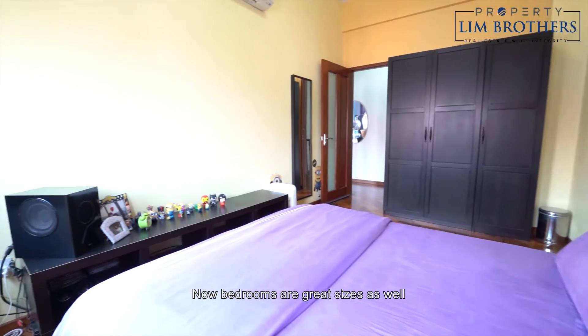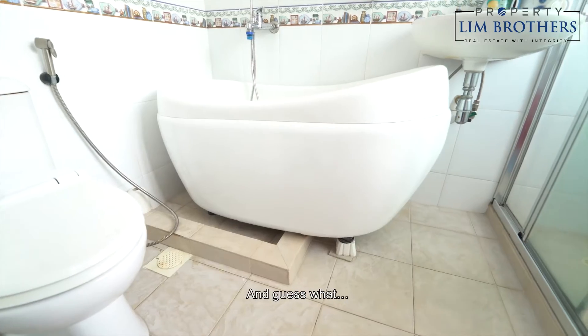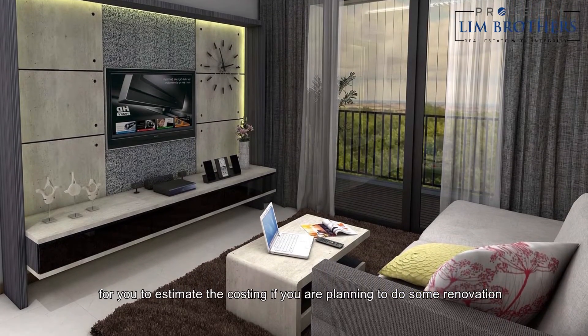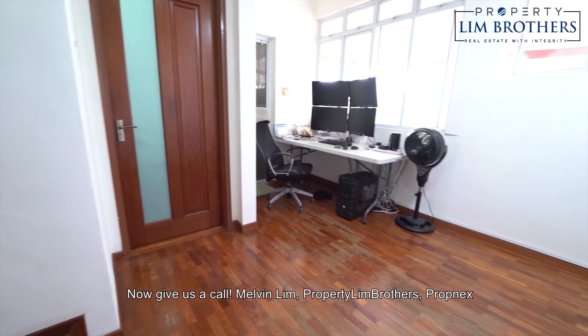The bedrooms are great sizes — a total of five bedrooms and five bathrooms. We've also prepped a full renovation report for you to estimate the costing if you're planning to do some renovation. Give us a call — Melvin Lim, Property Lim Brothers, top agent.